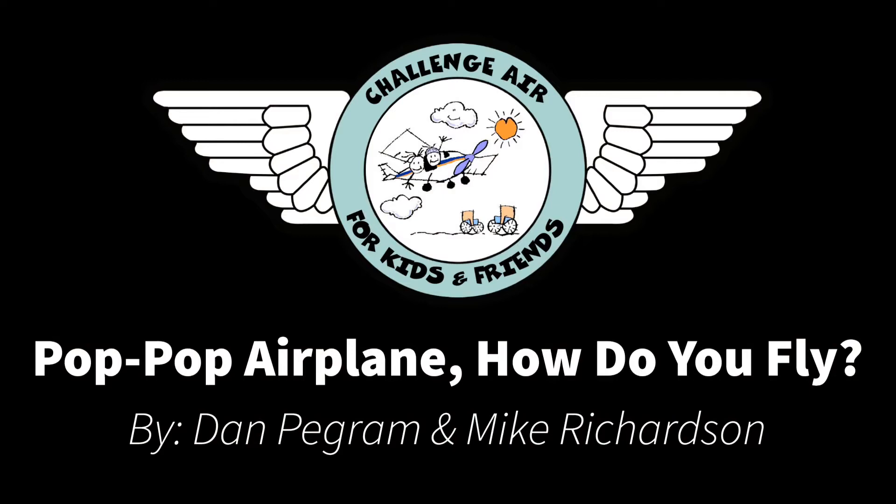Hi, my name is Bailey with Challenger for Kids and Friends, and today I'm going to be reading Pop Pop Airplane, How Do You Fly? by Dan Pegram and Mike Richard.